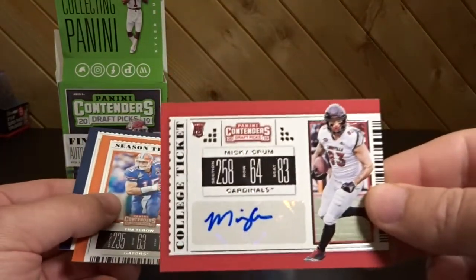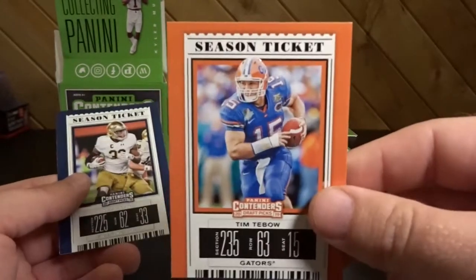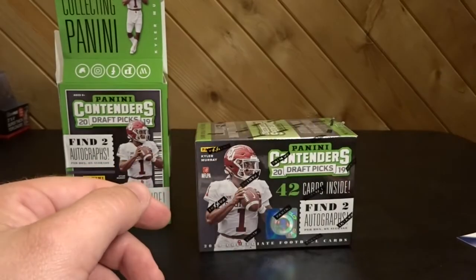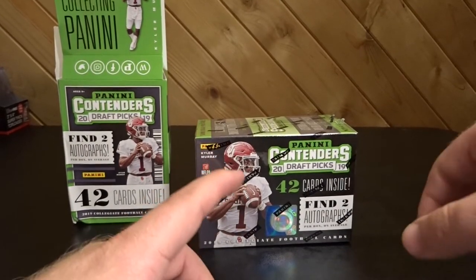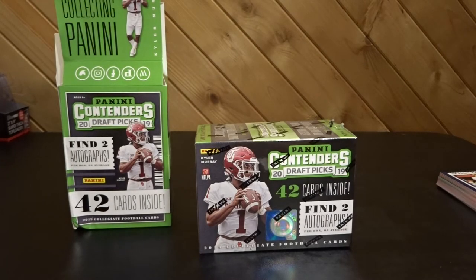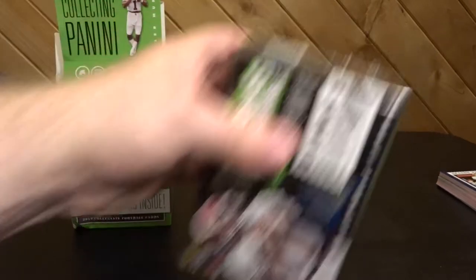Mickey Crumb, Tebow, Josh Adams. Alright, so Mickey Crumb and David Long — those are the two hits from box one. Alright, next box.